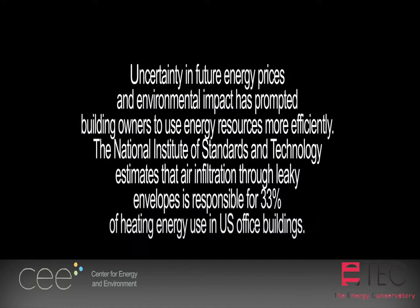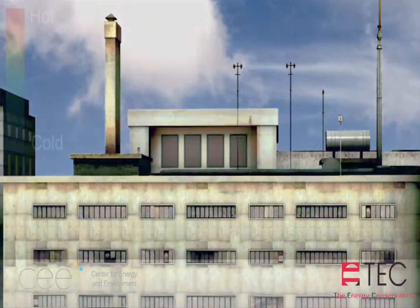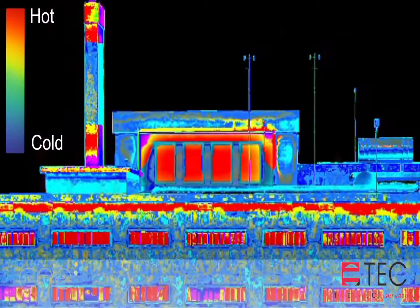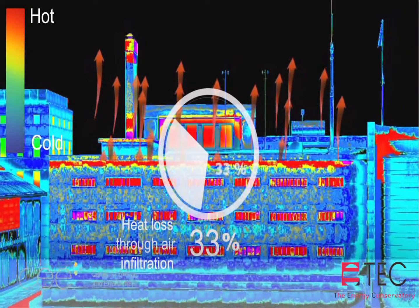Uncertainty in future energy prices and environmental implications are prompting building owners to use energy resources more efficiently. The National Institute of Standards and Technology estimates that air infiltration through leaky envelopes is responsible for 33% of heating energy use in U.S. office buildings.